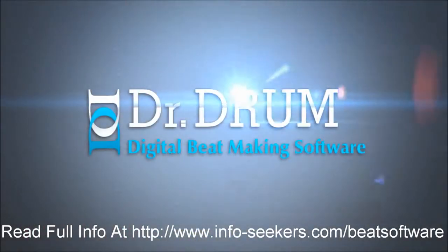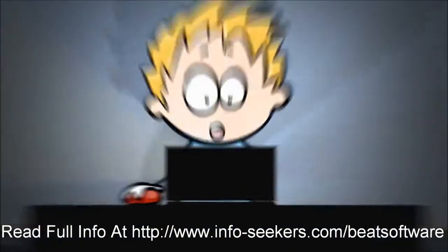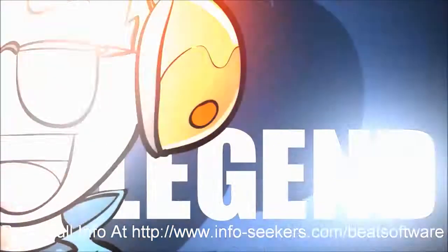Fortunately, Mike found Dr. Drum, an all new music producing software that combines all the tools he would ever need to become a beat-making legend.